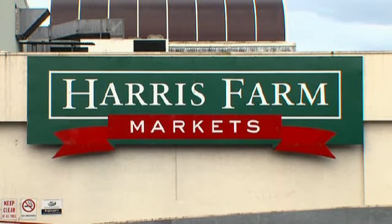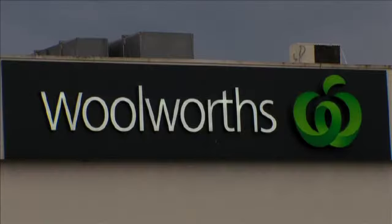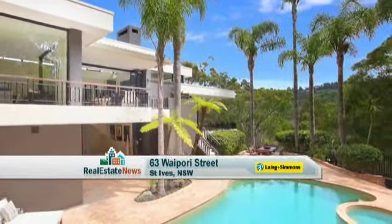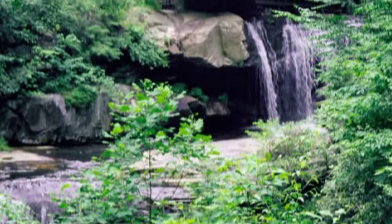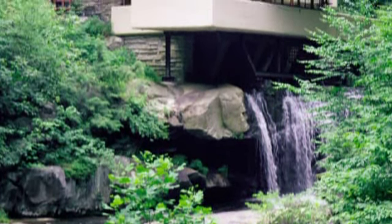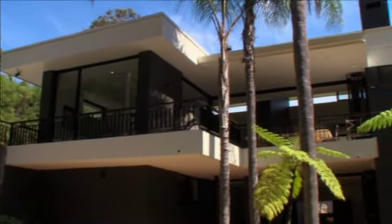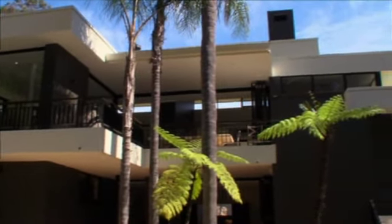In the centre of the suburb is the popular St Ives Shopping Village with all the shopping amenities and plenty of places to dine. Located on the edge of the Ku-ring-gai National Park is 63 Waipori Street, featuring a splendid tribute to Frank Lloyd Wright's famous Fallingwater masterpiece, crafted by architect David Wolski and award-winning interior designer Shelley Gordon.